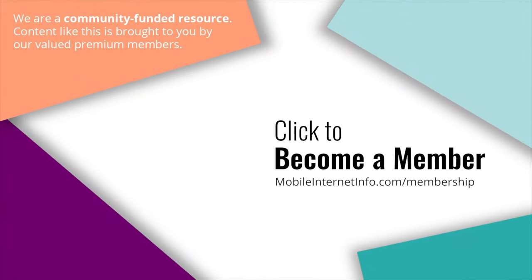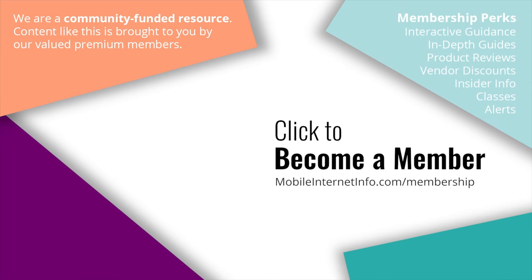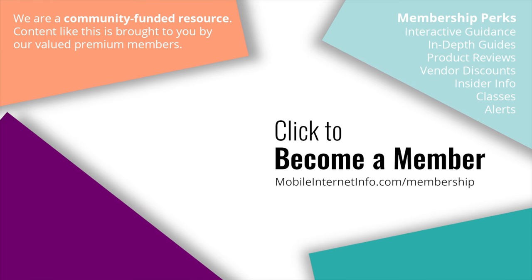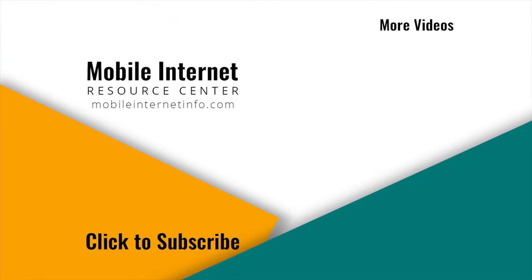If mobile internet is an important part of your lifestyle, please consider becoming a member to help make this content possible. These videos are brought to you by our premium members. If you like this video, please give it a thumbs up, leave a comment, subscribe to our channel, or better yet, consider becoming a member yourself.